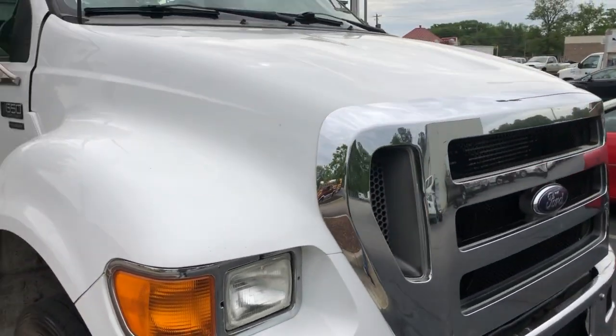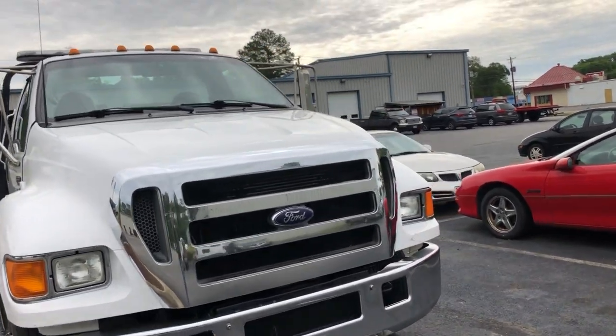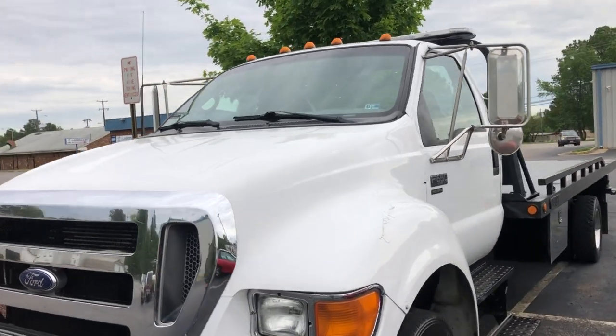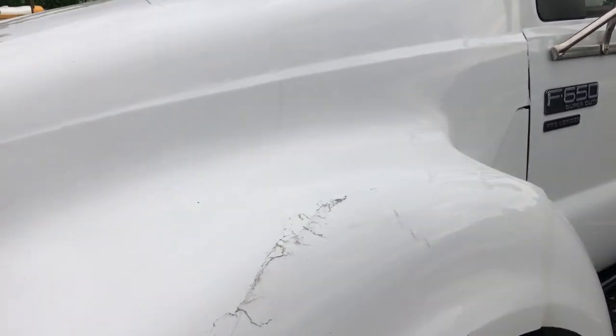This truck does have 400,000 miles on it. The dealer said that this truck had a replacement engine at some point in its life. We don't have an idea of how many miles — they just guessed and threw out a number of 150,000 miles ago — but we have no verification on that, just what we were told.